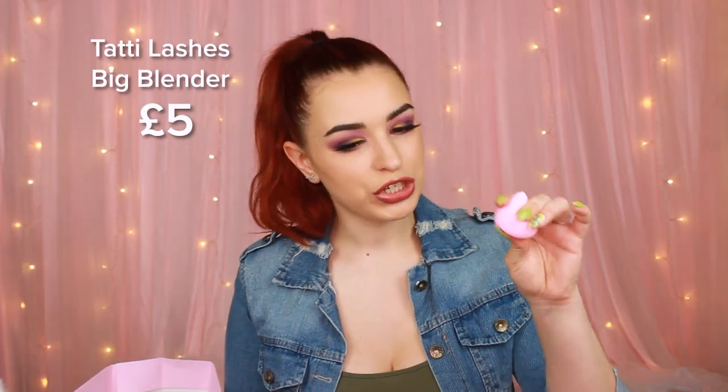Next thing we have is the Tati Lashes Hey Big Blender, but it's not as squishy as a beauty blender — it's more of a sturdy one, and it's cute and pink. Let's keep on unboxing.